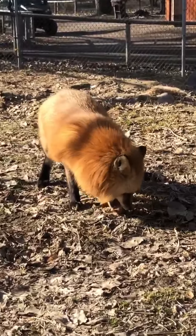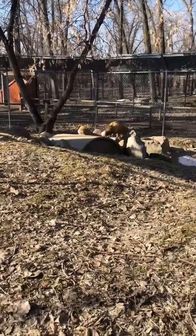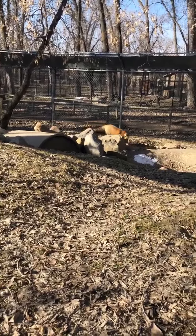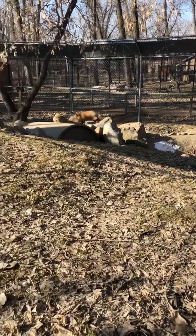Red foxes come in three different morphs. This is our typical red morph. They also come in black, gray, and white. Chapo, which is hiding right now and you can't see, looks to be our black morph.